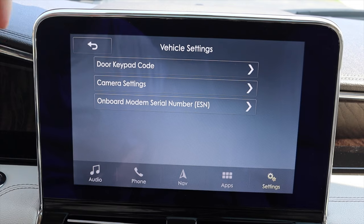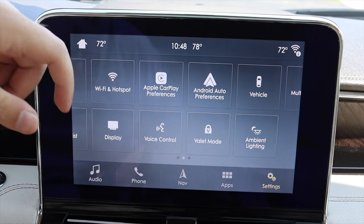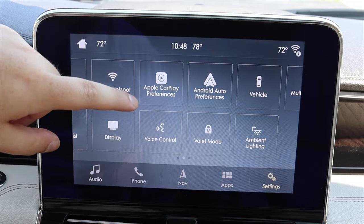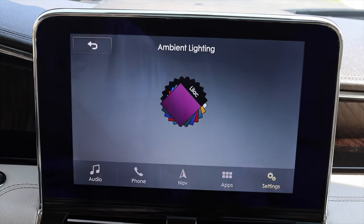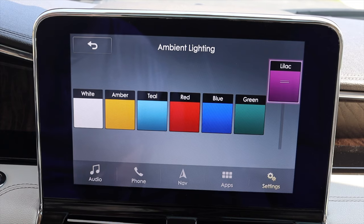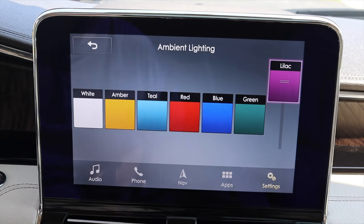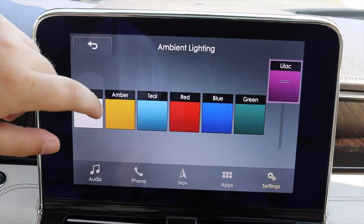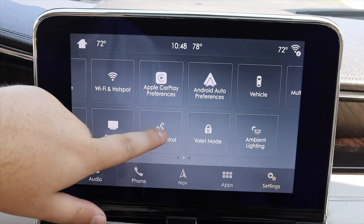Settings also include navigation, mobile apps, clock, Bluetooth, 911 assist, Wi-Fi hotspot, Apple CarPlay, Android Auto, and vehicle settings. Under vehicle settings you can find the door keypad code — this comes with the Ford keypad on the door so you can set your own code. You can also change the ambient lighting — there's a fun animation for that — and choose from lilac, green, blue, red, teal, amber, and white. You also have valet mode.